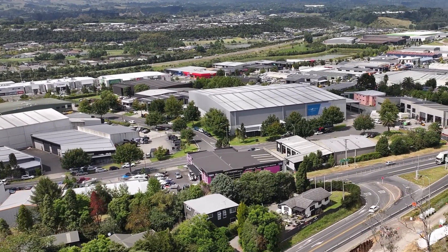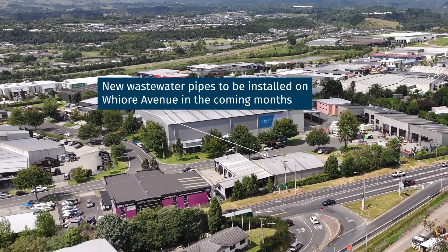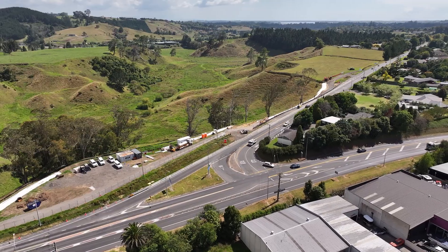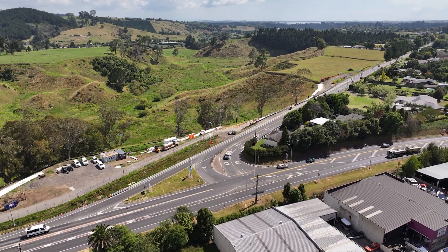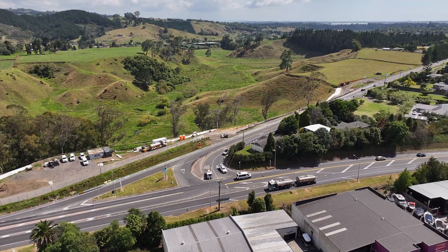Additionally, on the opposite side of the road, we will be using directional drilling to install a wastewater system. Thanks for tuning in and let's get back to making this project a reality.